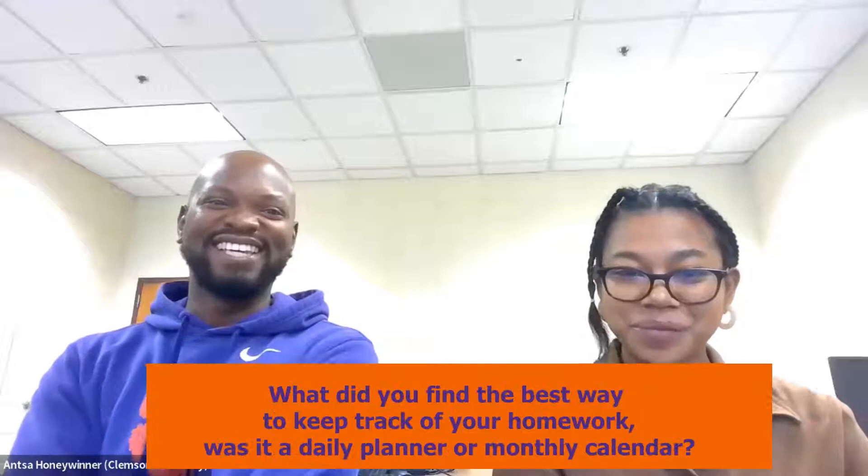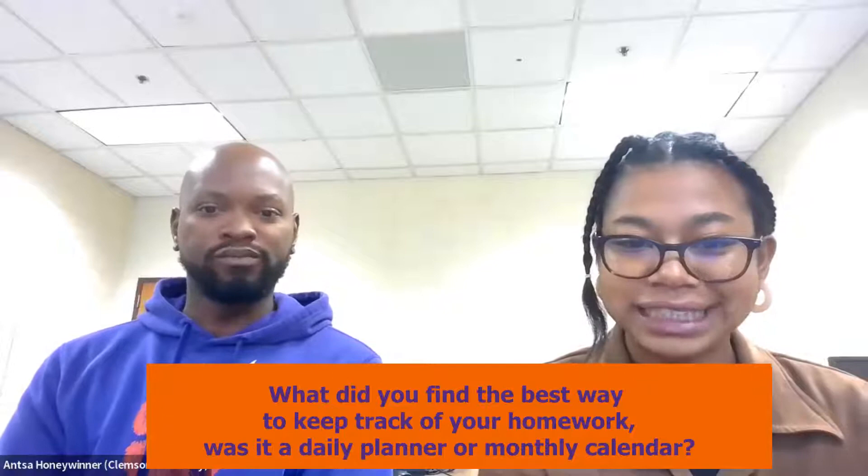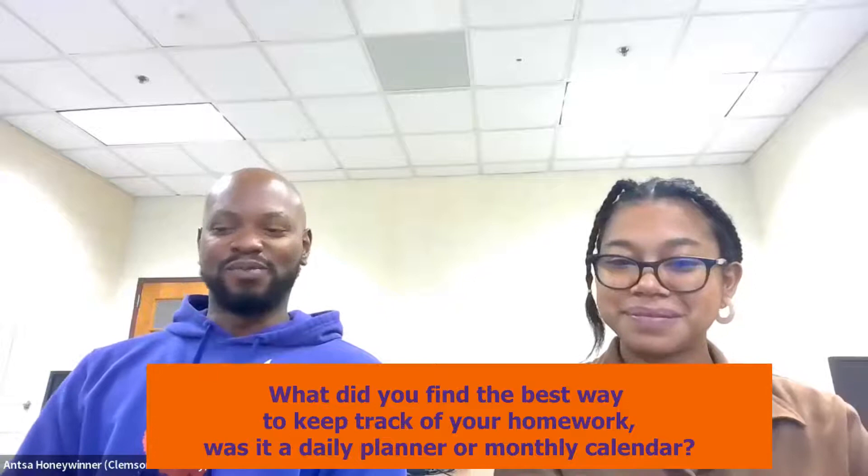Do better, I guess. So what did you find to be the best way to keep track of your homework? Was it a daily planner or a monthly calendar?